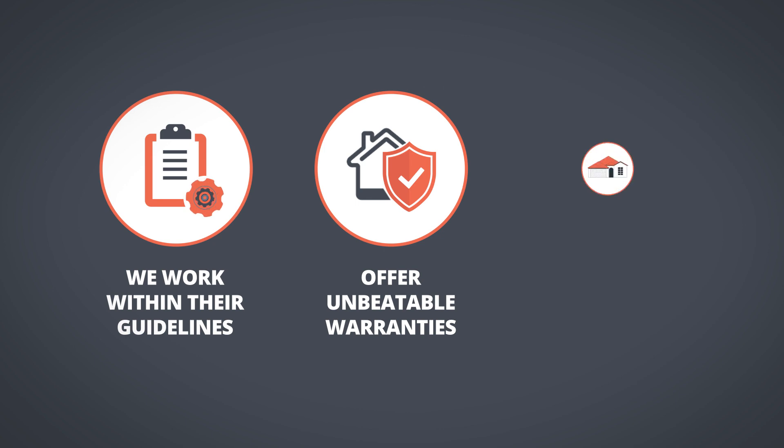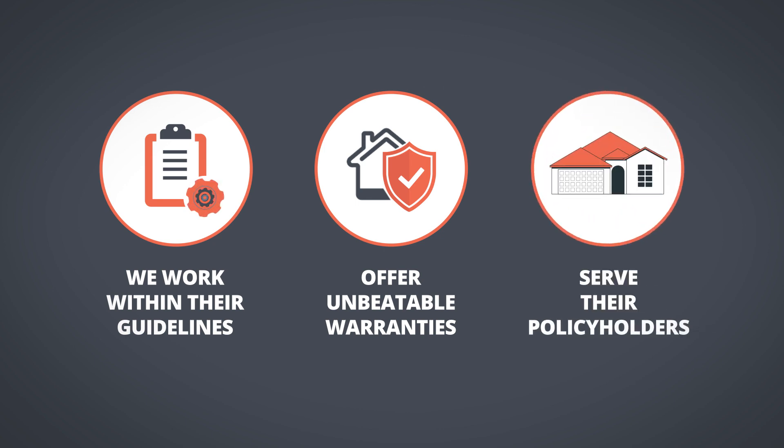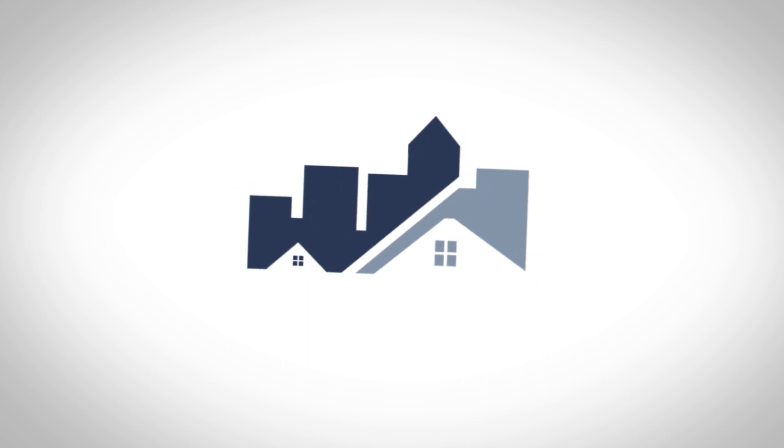We offer unbeatable warranties and aim to serve their policyholders like no other contractor in the business. Contact us today!